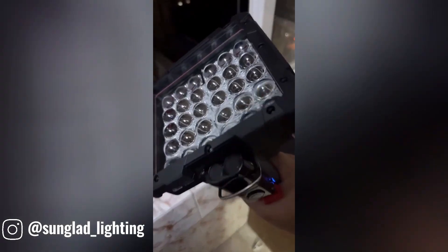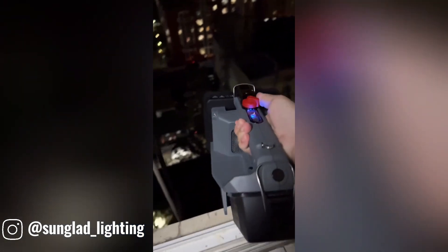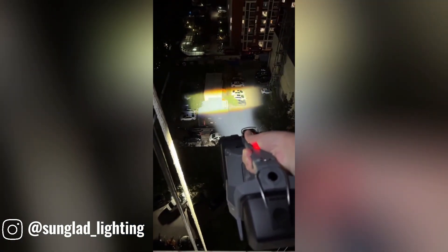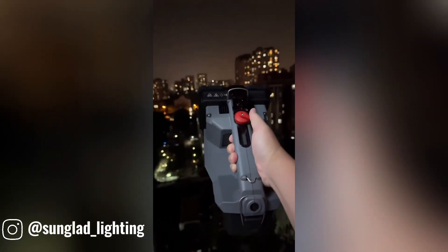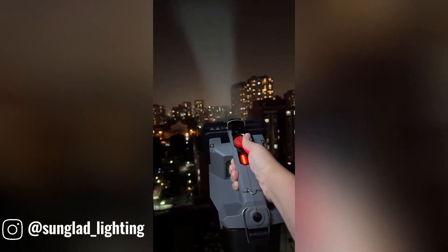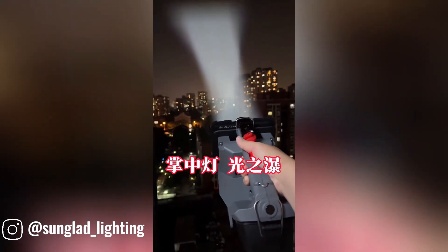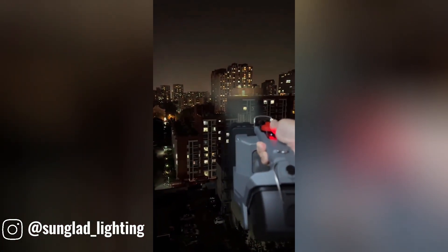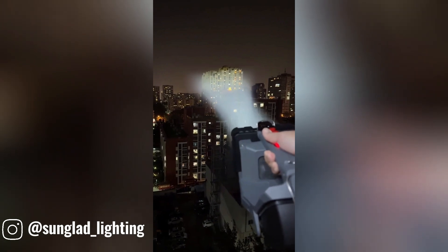A 200,000 lumen flashlight is a truly extraordinary piece of equipment that can illuminate vast areas with incredible brightness. This level of illumination is far beyond what is typically required for everyday use, making it ideal for specialized applications. In emergency situations, this powerful flashlight can help locate people or objects in dark or hazardous conditions.